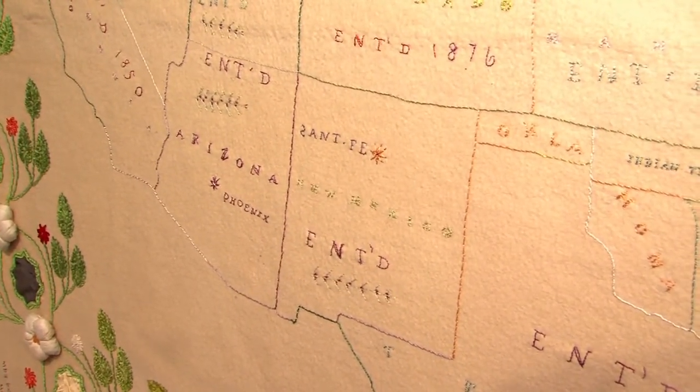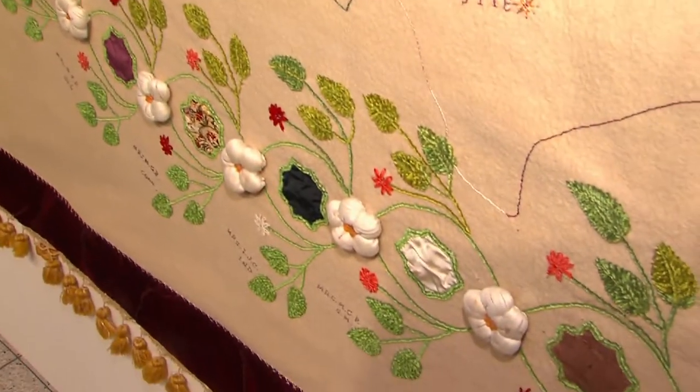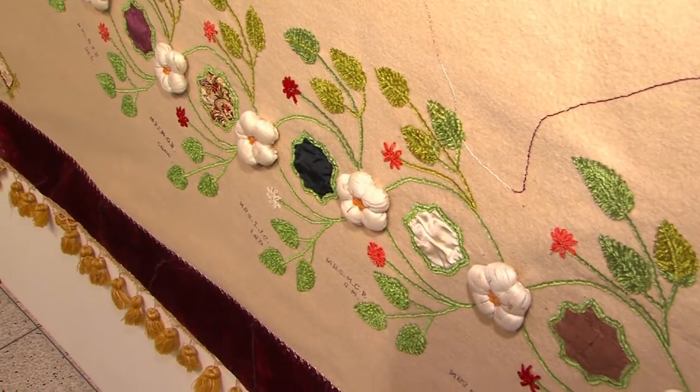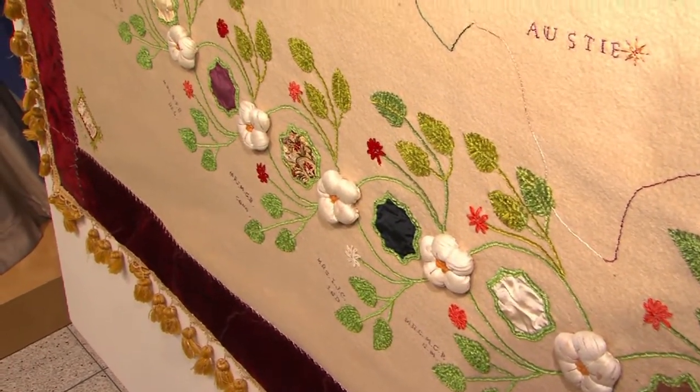Can you imagine writing to every single governor's wife and having them all personally respond? What a thrill that would be when it arrived in the mail. And they have those letters too in their collection — they're kind of a hoot to read.